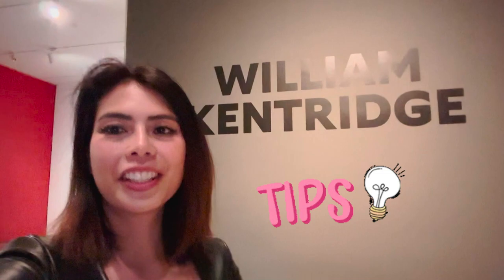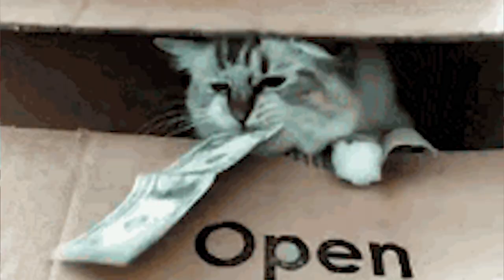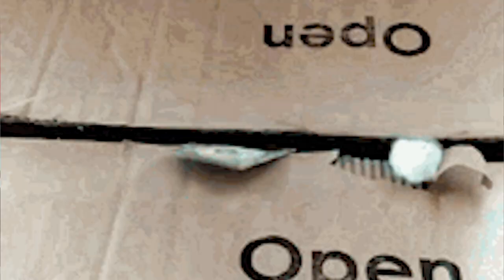Another tip: on Thursdays from 5 to 8 p.m., the paid exhibition is actually free. I'm here at a good time because it's Thursday today.